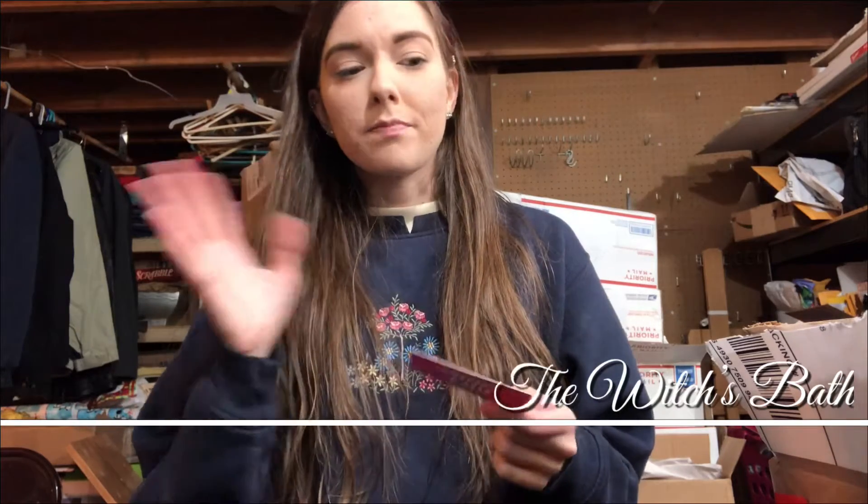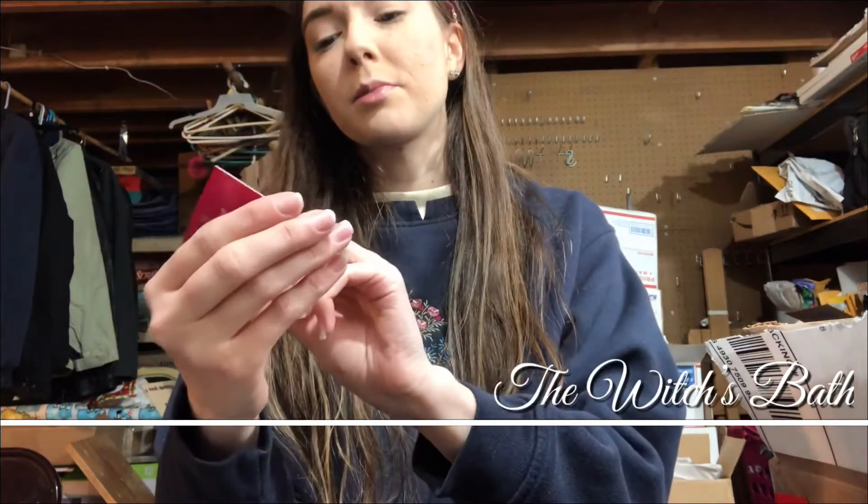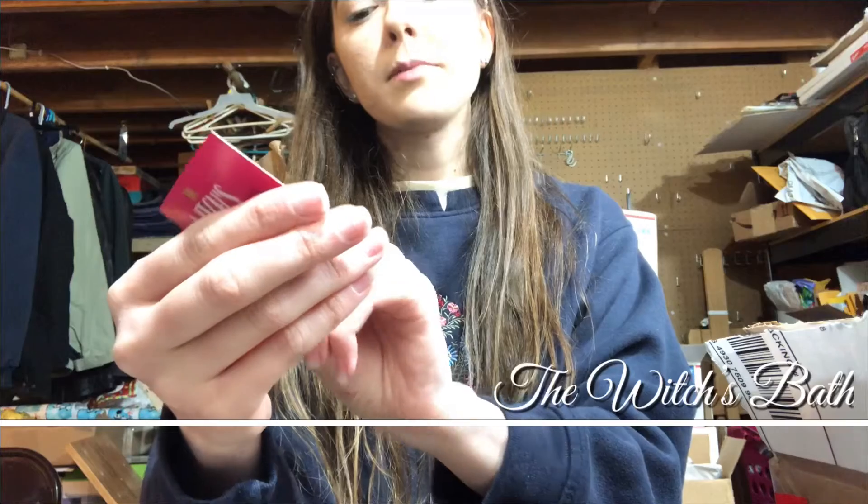Hey guys, I'm back with another unboxing. I don't have much time but I did want to record this. Today we have The Witch's Bath — the witch's bath dot com — and it's spellbinding bath bombs, soap, scrubs and more. They have a Facebook and Instagram, so it's kind of cool.